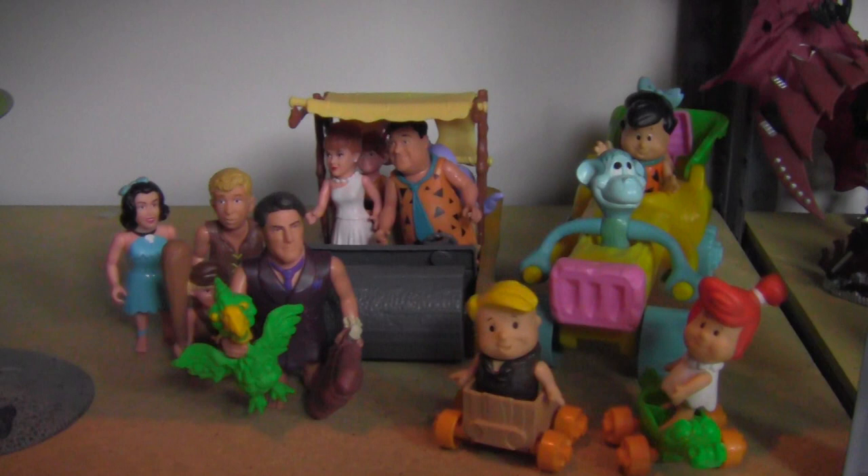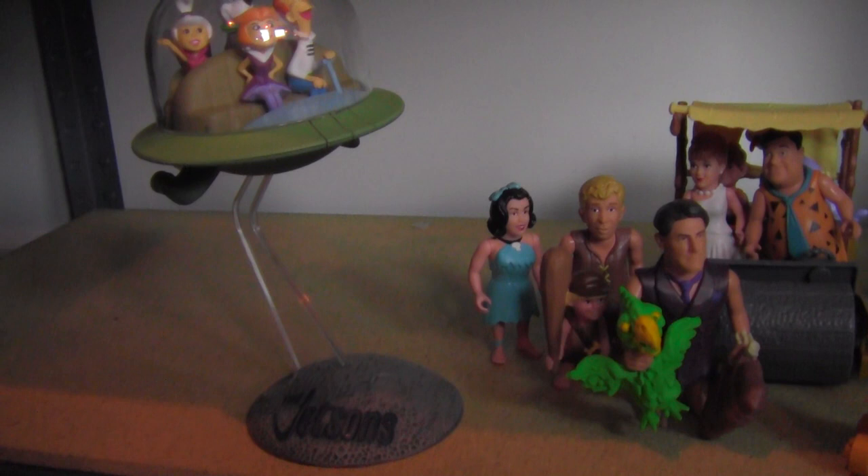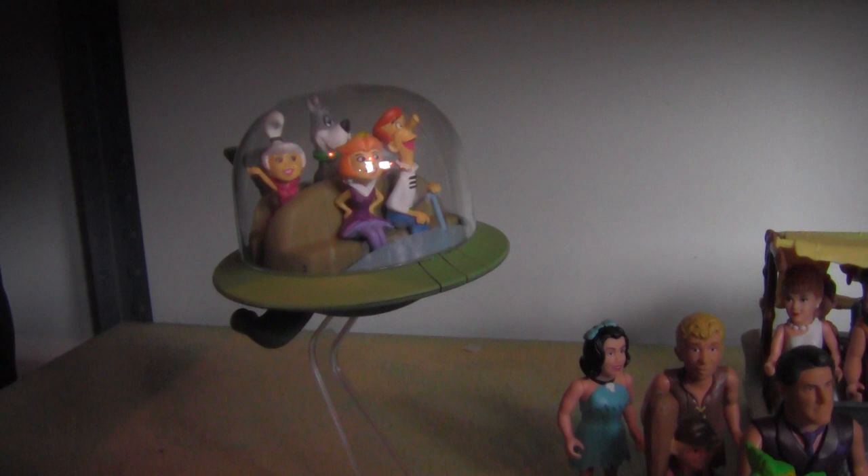Down below I've got a few things: some Flintstone Kids, the Flintstone movie figures — the main characters in the Flintstone car. And a Jetsons model that I actually put together and painted years ago that has kind of been floating around my collection for a while — it keeps finding a new home, so this is its home for now.